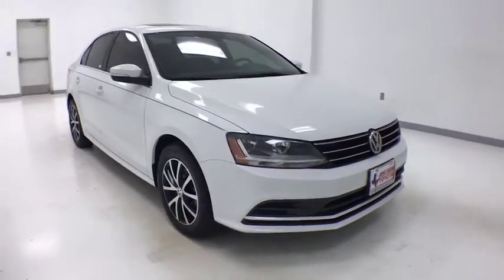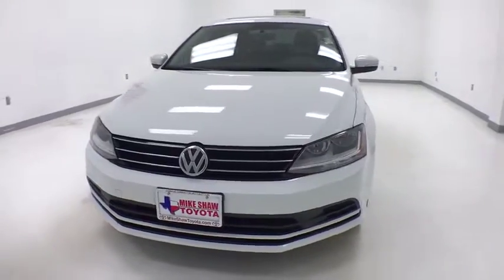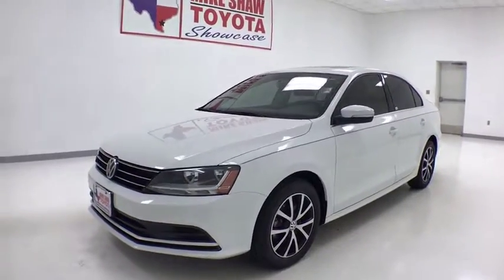We are pleased to show you the 2017 Volkswagen Jetta. The Jetta is a premium car that is family-friendly with a great price. Agile and confident handling. Volkswagen Jetta.